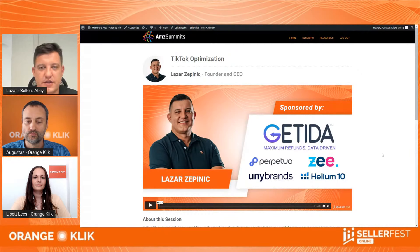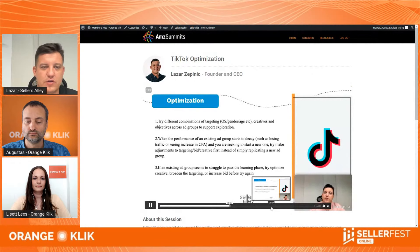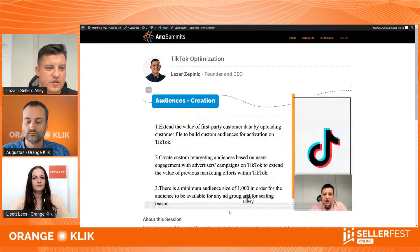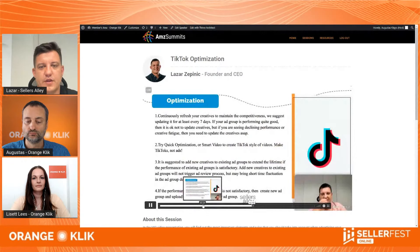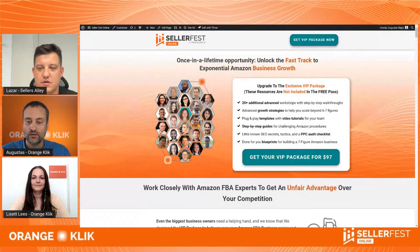That one was pretty good. In that video I talk more about how to do bidding, how to do bulk files on TikTok, how to do optimization, how to work with the algorithm for better targeting, and how to optimize the audience. You'll learn everything from creating a lookalike audience to some really advanced TikTok optimization stuff. The VIP package includes other 20 videos besides mine — you can get access by following the link in the description. It includes sessions with other experts sharing worksheets, templates, blueprints, checklists, and so on.